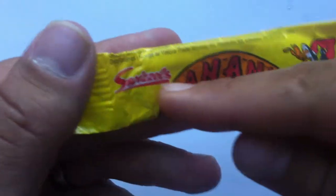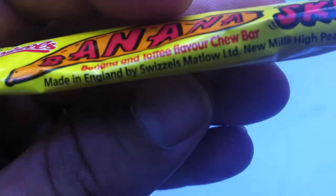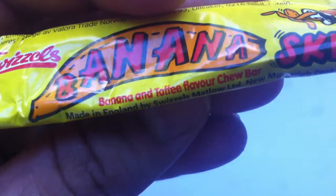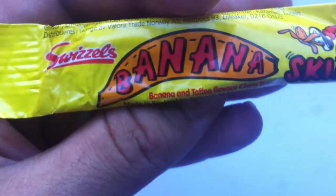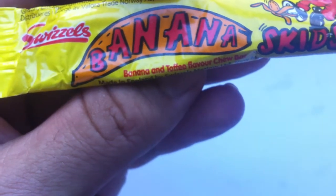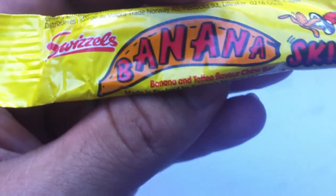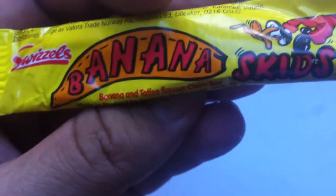So Swizzles, or Swizzles Matlow Limited, is a British candy company. I think their best known product is the Parma Violets, maybe — which are like, in America you might know Smarties, or in Canada you might know Rockets. They're similar to those, or Sweet Tarts, right? Similar to that in a way.